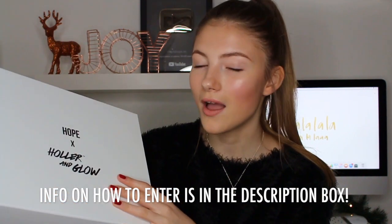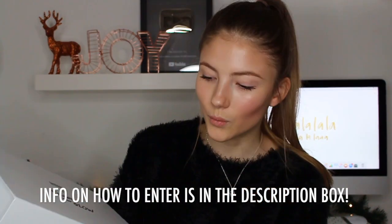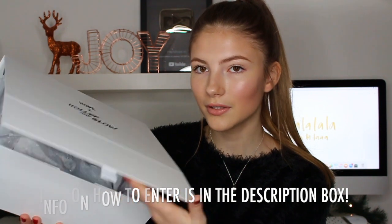This is what the box looks like, but then it just gets even better when you open it up. How pretty is this tissue paper? It's like really sparkly and pretty. Before I show you guys the products which will be in the giveaway box, there'll actually be a little card here which has my face on it. It says Holla & Glow times Hope, and then there'll be a personal message from me to congratulate you on winning the giveaway.